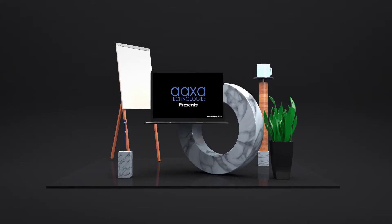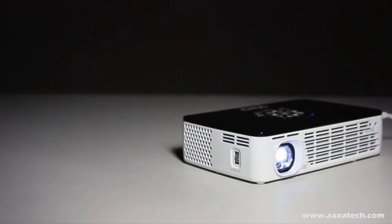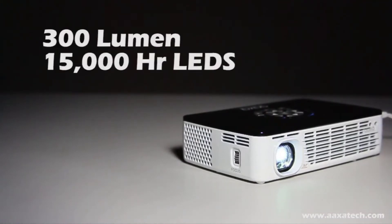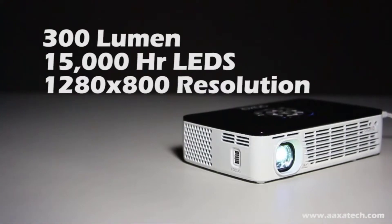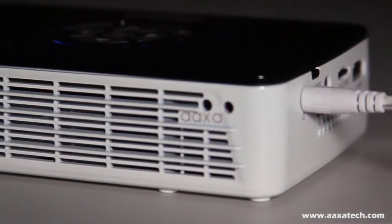Number 5: AXA P300. If you often find yourself wishing that you had a big screen in your backpack, you'll want to check out the AXA P300 Pico Projector. With an hour of battery life, 300 lumens of brightness, and a 720p resolution, this tiny handheld projector is more than adequate for most pop-up projection needs.